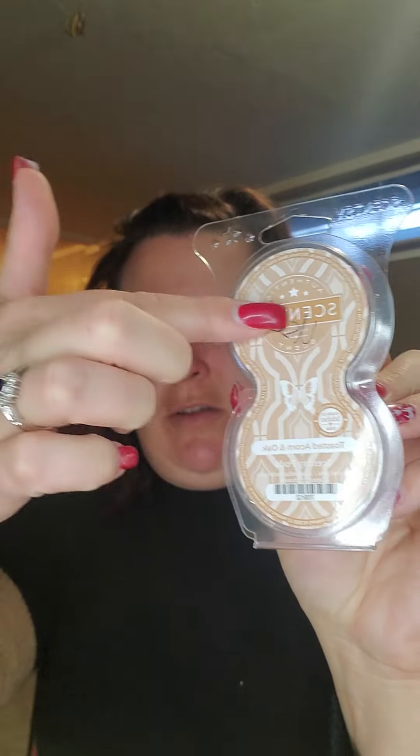I finished up a couple of pods. I went through a Toasted Acorn and Oak — this was a great scent. I wasn't sure if I was going to like it or not because I thought it was going to be more woodsy, but it wasn't. It's actually more of a bakery scent, so that was a pleasant surprise.